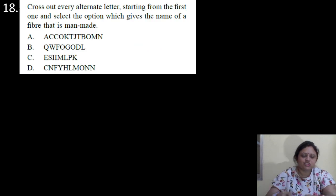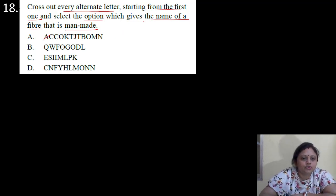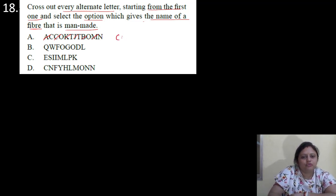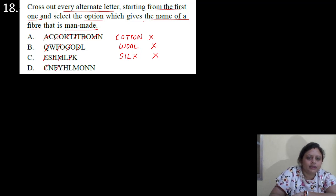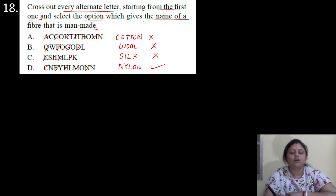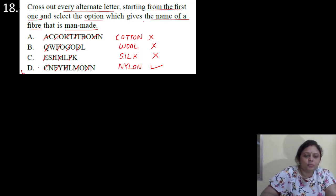Coming to the next question. Cross out every alternate letter starting from the first one and select the option which gives the name of a manmade fiber. So after crossing alternate letters starting from the first, option A gives cotton — cotton is a natural fiber. Option B gives silk — silk is also a natural fiber. Option D gives nylon — yes, nylon is a manmade fiber. So correct answer is option D — that is nylon.